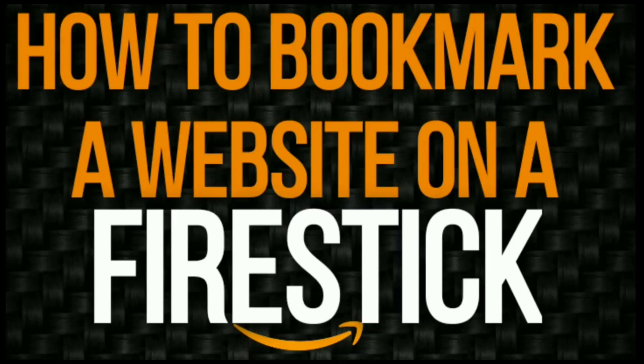Hello everyone and welcome to Streamatech Now. Have you ever wanted to add your favorite website to your Fire Stick but weren't quite sure how to do it? There are actually two fast and easy ways, and in this video I'm going to show you how to do that.